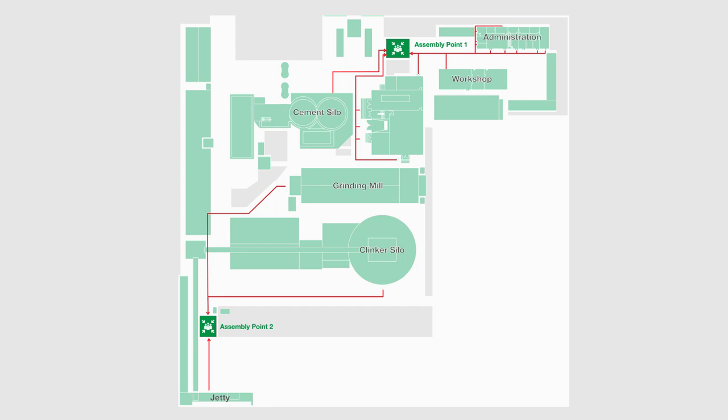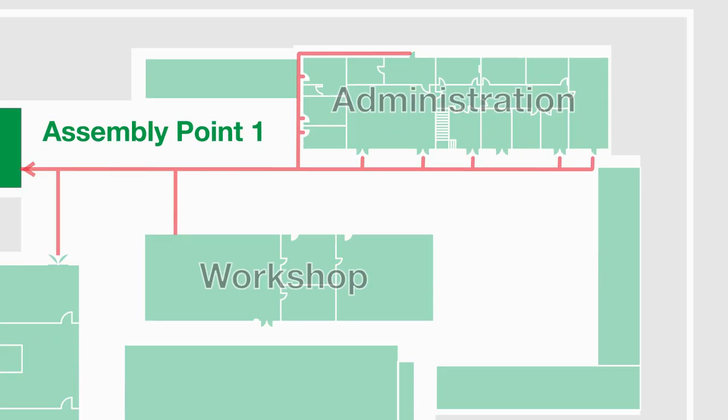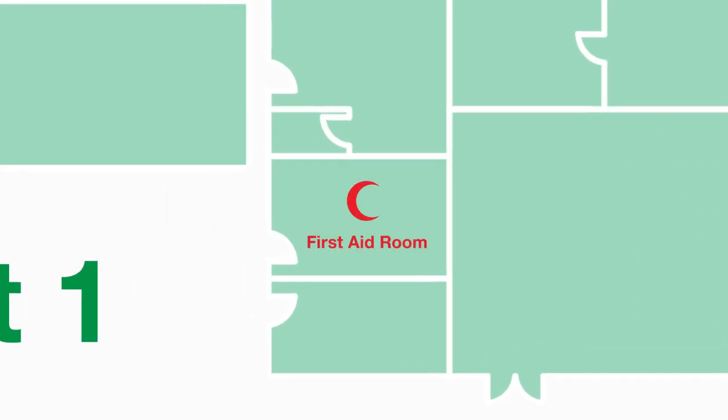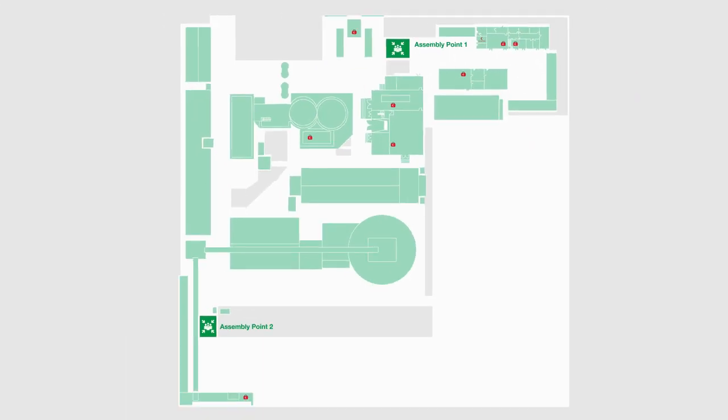In the event that medical attention is required, our plant is equipped to handle minor injuries and illnesses. There is a first aid room located at the ground floor of the administrative building. First aid kits can be found at the following locations.